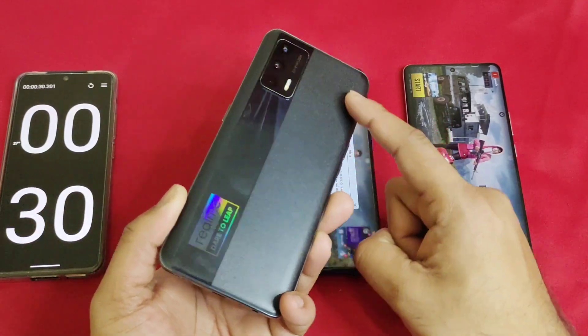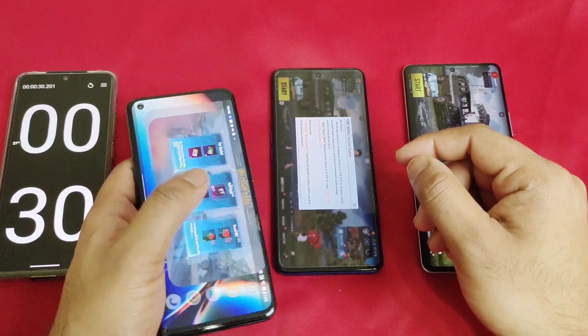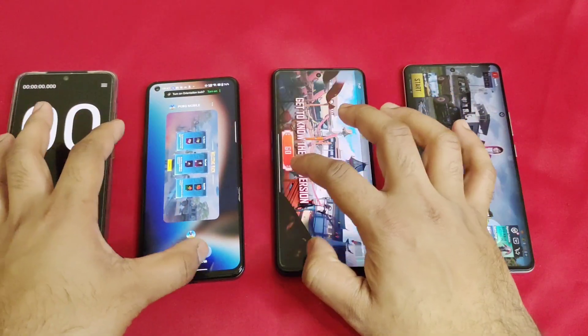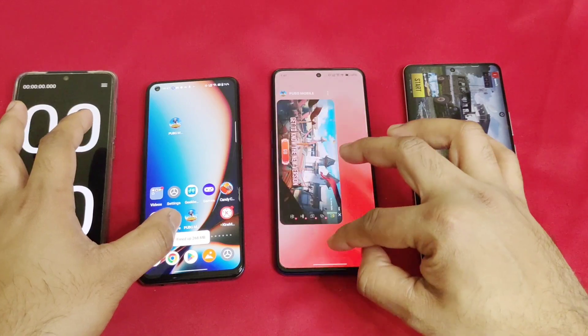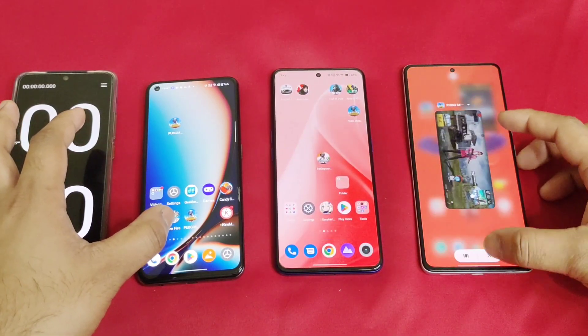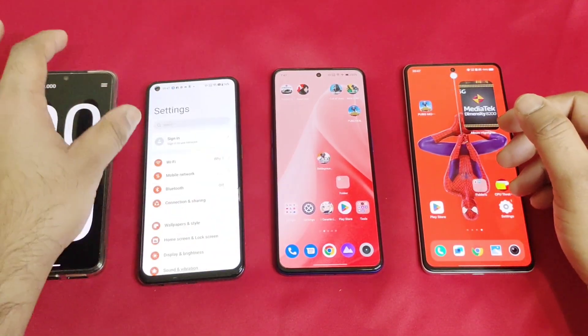The Realme X7 Max is still taking some time to load. Next, I'll try using the performance modes — the i-Performance mode, GT mode, and Monster mode — to see if enabling those makes any difference in the results.